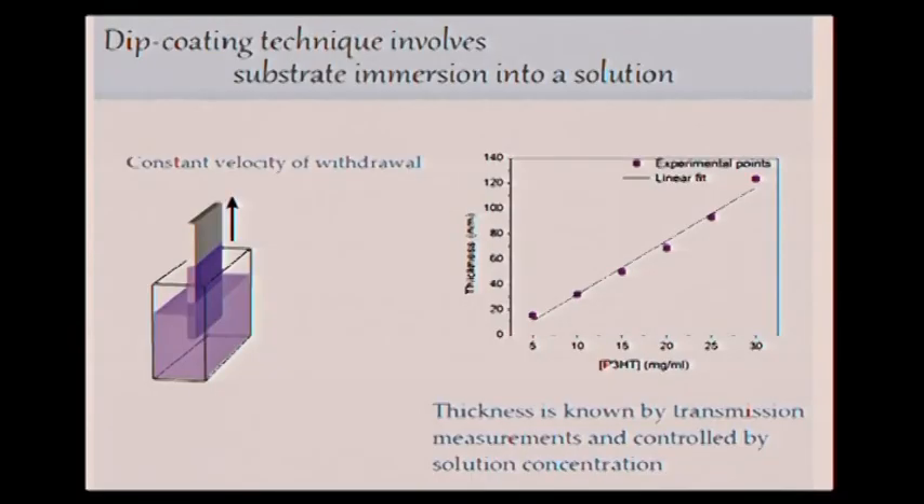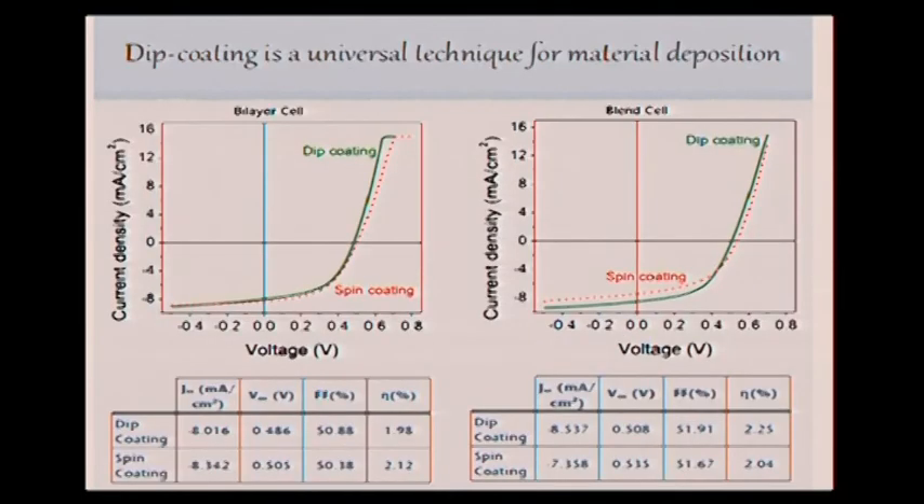This is dip coating. This technique is just submerging our substrate and withdrawing it at a constant velocity, and it forms a layer there. We can control the thickness of this layer by changing the concentration of our solution. If we fabricate solar cells, we can obtain these IV curves. This is for the bilayer cells and these are the blend cells. The green curves are dip coating, and they are very similar to the spin coating ones.